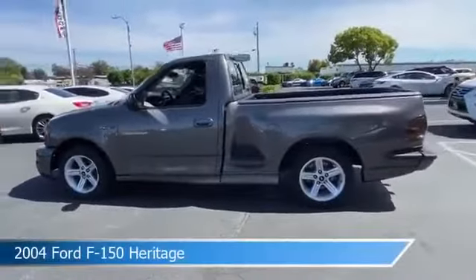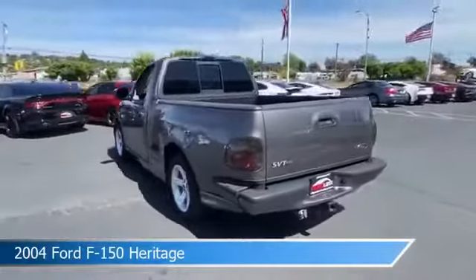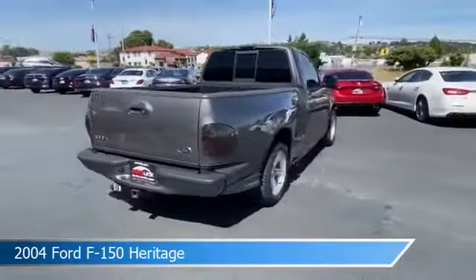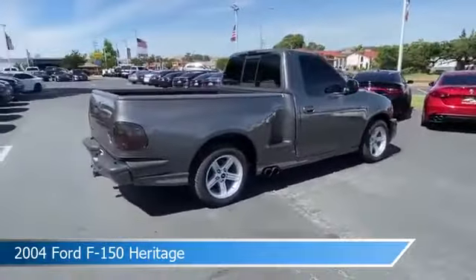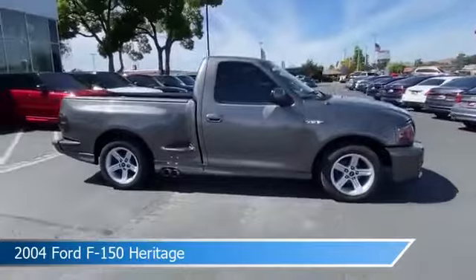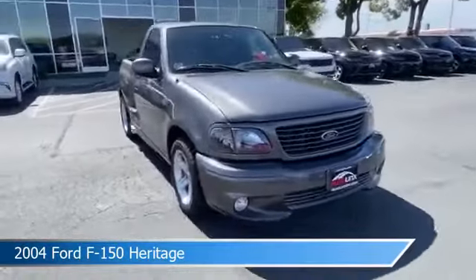Take a look at this 2004 Ford F-150 Heritage equipped with an automatic transmission. This car comes with some great features including alloy wheels, power outlet, anti-lock brakes, Ford adaptive cruise control (ACC) with stop and go, and more. Come in and check it out today.